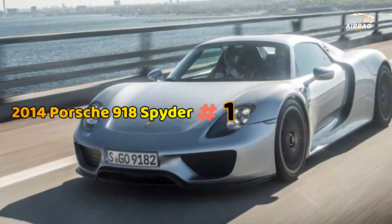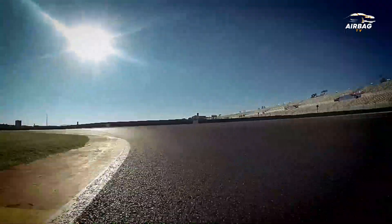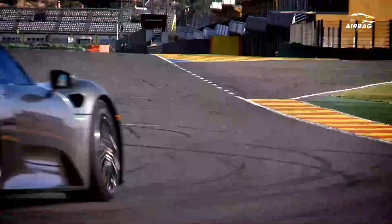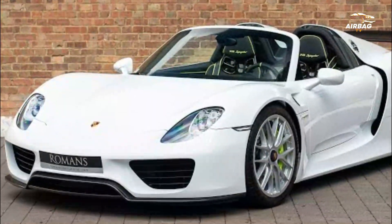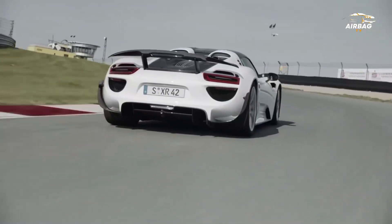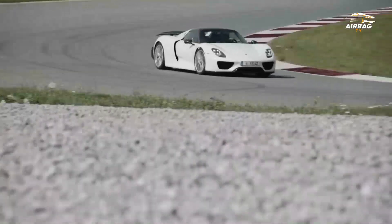Number 1: 2014 Porsche 918 Spyder. The 918 Spyder is filled with all kinds of luxury gadgets that help propel it to the pinnacle of hypercar royalty. At the heart of it is a naturally aspirated 4.6-liter V8 paired with a cluster of electric motors, working together to produce a total of 887 horsepower. The car sprints past 60 miles per hour in 2.6 seconds and reaches an impressive top speed of 214 miles per hour.